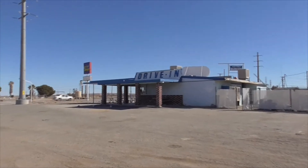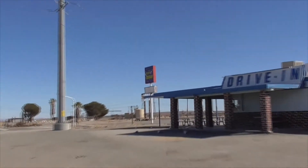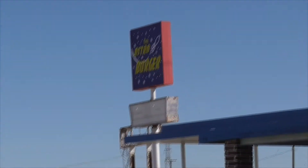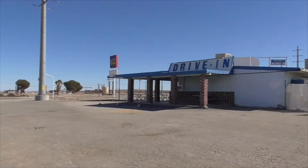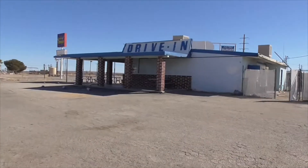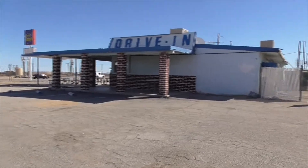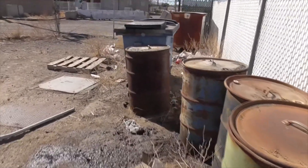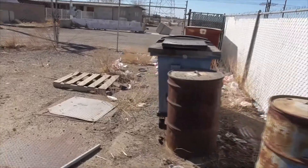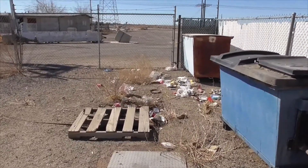But next door, we've got the drive-in Astro Burger. These are the best burgers you find out here at Kramer Junction. But of course, looks like it's closed. Out back, we've got a bunch of junk — some 55-gallon drums of trash. I don't know what's leaked down here. Pallets, more trash.